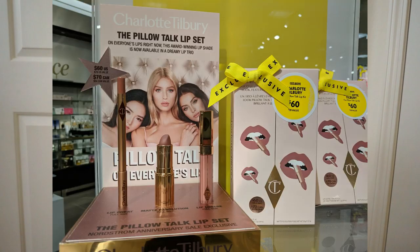Moving on to beauty items — I placed an order online this morning and was going to pick up in store, but I didn't account for how many people would be ordering for in-store pickup, so it wasn't ready when I finished shopping. I'll go back another day. First up is the Charlotte Tilbury Pillow Talk lip set — you get three full-size lip products in their most popular shade for $60. I currently have their lipstick but not the liner or gloss, so I'm really excited to try those two.